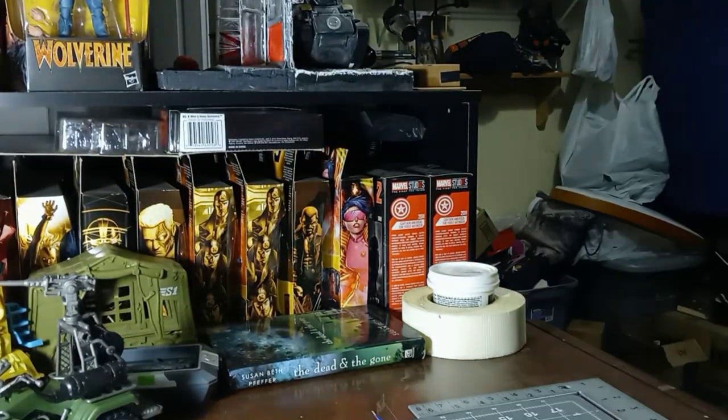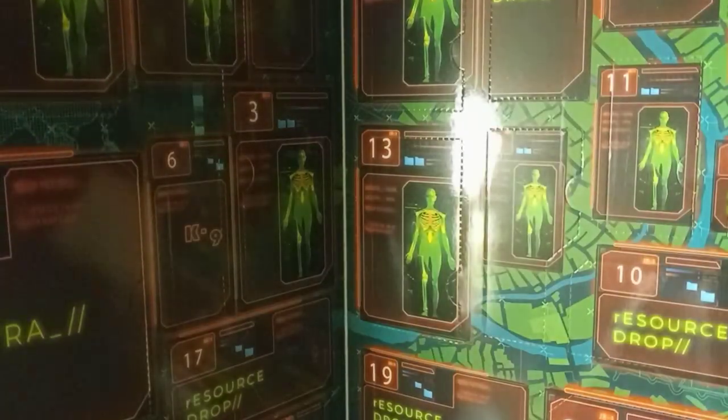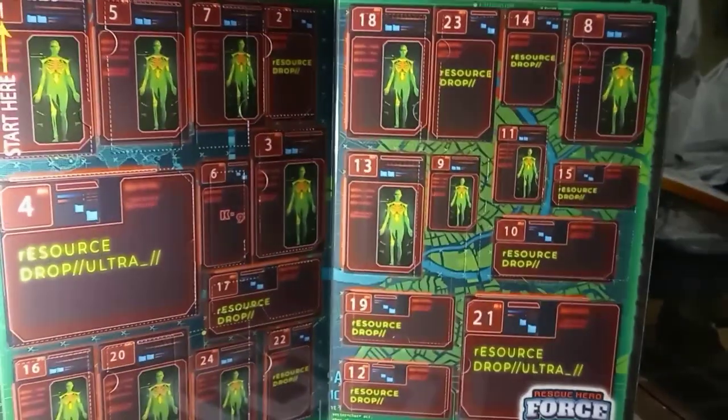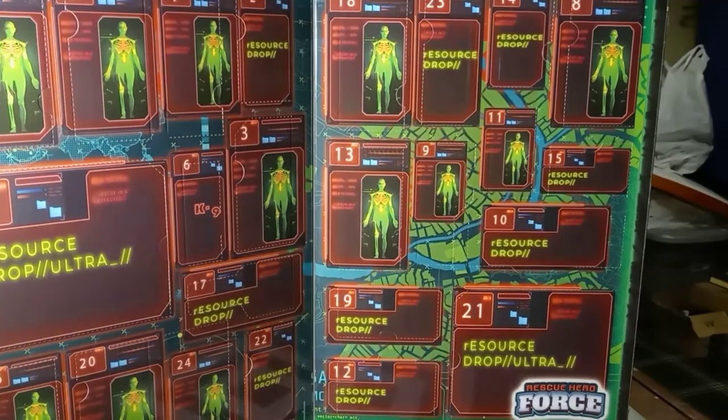The calendar opens up kind of like a book. As you open it up you can see there are compartments, and each compartment indicates whether it's a person, a resource drop, or something of that nature.